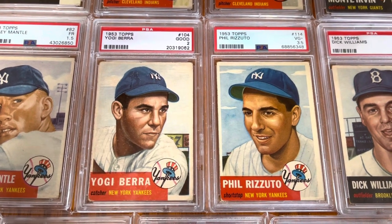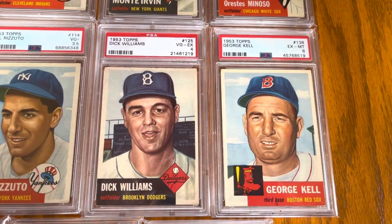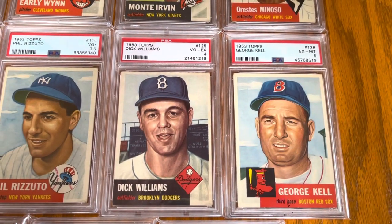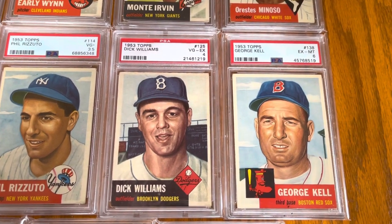We're talking the middle of the dynasty of the Yankees. Hall of Fame manager Dick Williams, who was a player for the Dodgers, and George Kell with the Red Sox. That's a six.